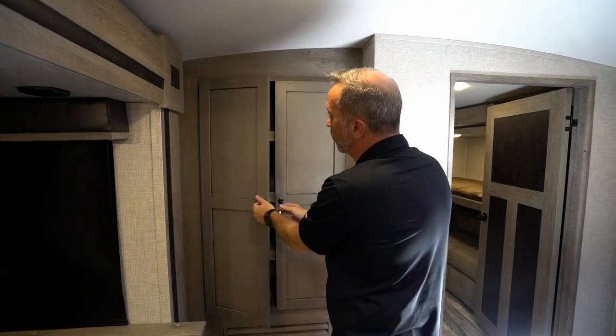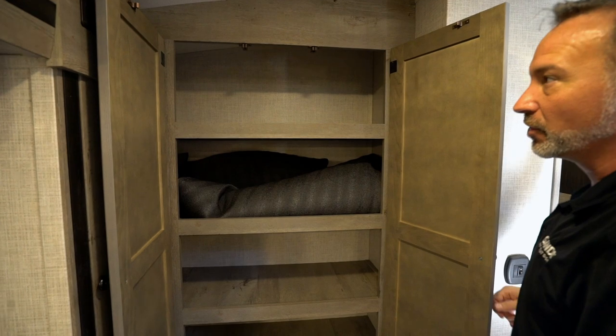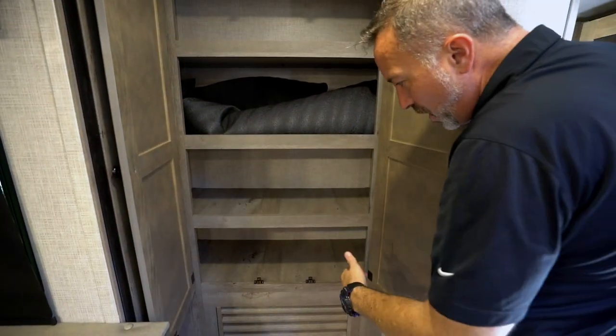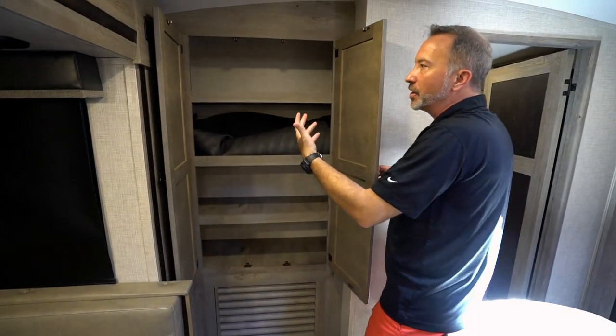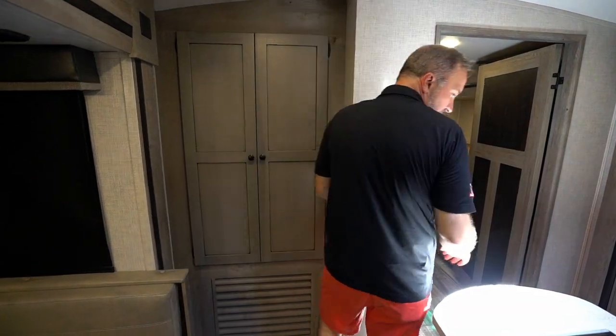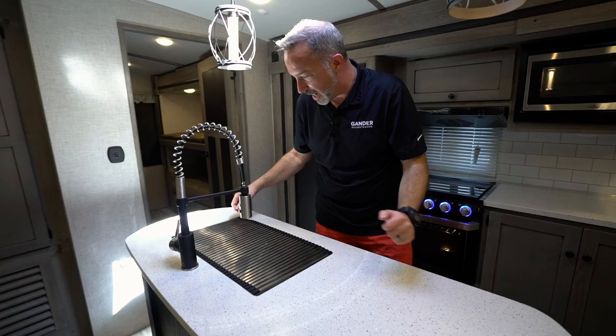Speaking of storage, you're not going to be hurting for it inside this unit. Solid wood construction, shaker style cabinets with the matte or graphite style fixtures all the way around. Just take a look at the room we have up here in the pantry. Raised lips on these shelves, which means the stuff in there isn't going to fall out in transit. When you open the doors, you're not going to get all your supplies dumped on you.